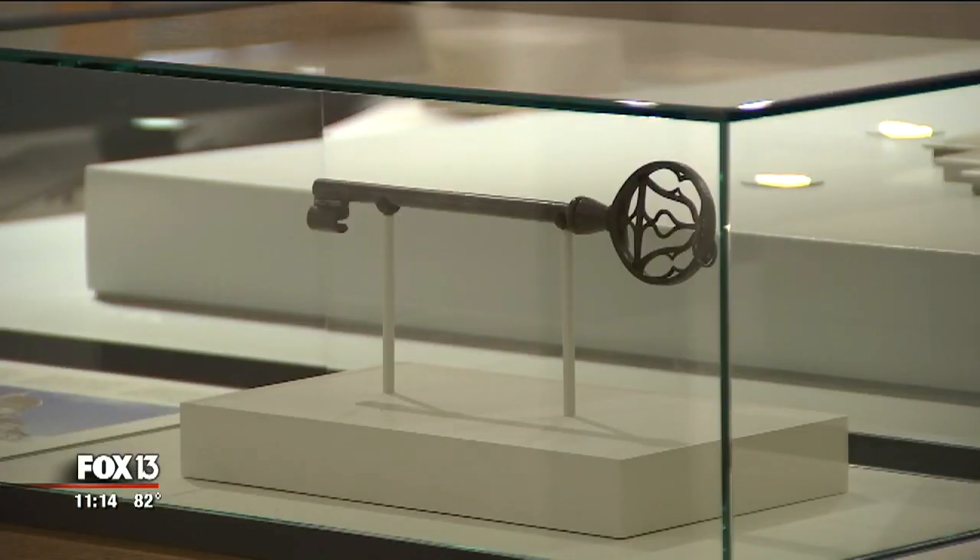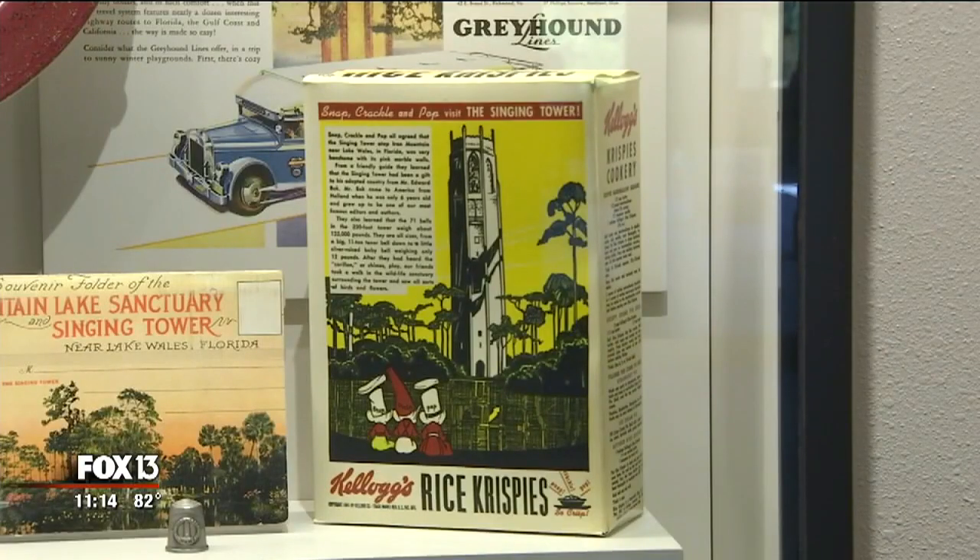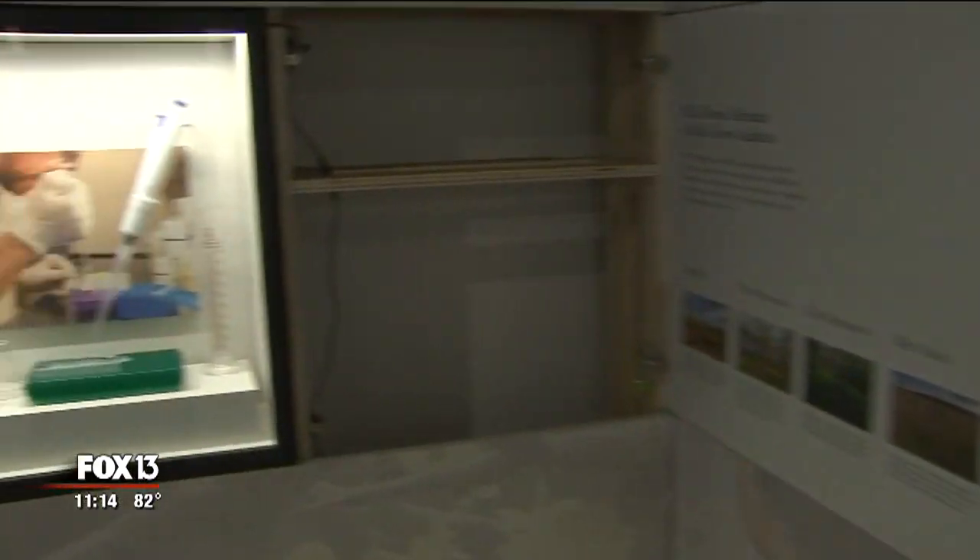You'll also be able to see the original tower door key, historic memorabilia like a Rice Krispies box, or walk through an area dedicated to teaching conservation. You are connected to the earth and you need to be connected to nature.